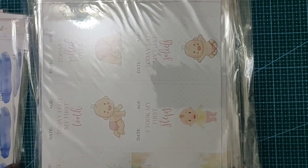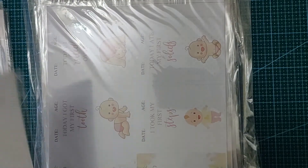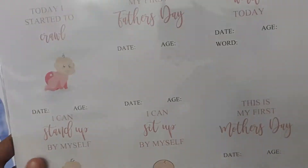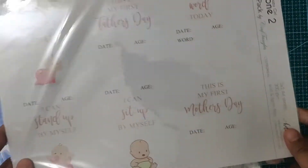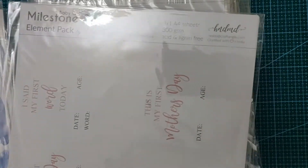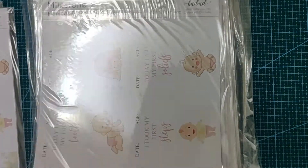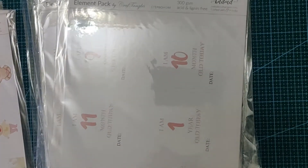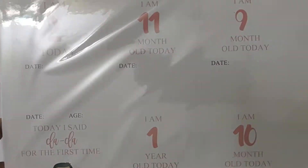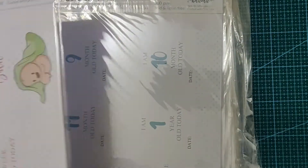This one says 'Baby Girl Milestone 2'. For example, it has things like 'Today I got my first tooth' — these are really cute. As I said, all the designs are different. Each element pack has three sheets and all three sheets have different cutout designs. This one says 'Milestone 1' and has some other specifics being captured, all for baby girl.